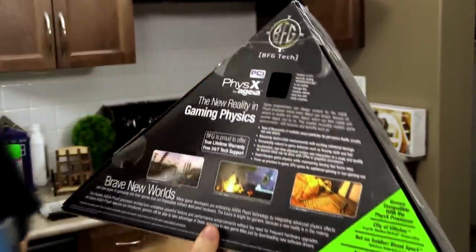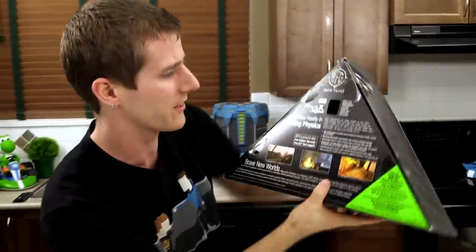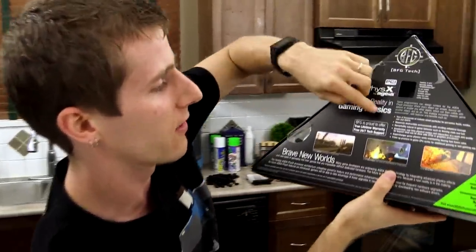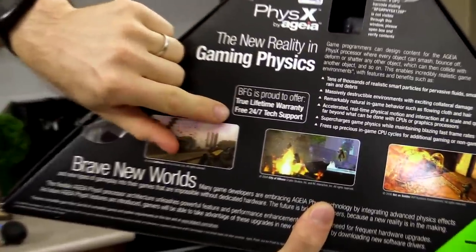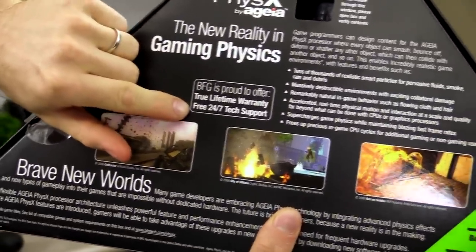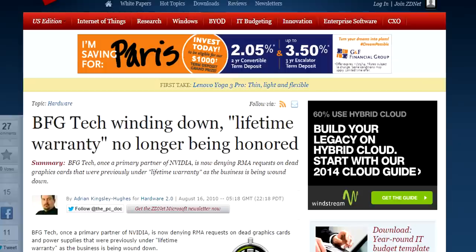This thing's from like 2007, we're talking back when BFG actually still existed. BFG is proud to offer true lifetime warranty, free 24-hour, 7-day-a-week tech support. Good luck to me if I was going to try and redeem any of that stuff.